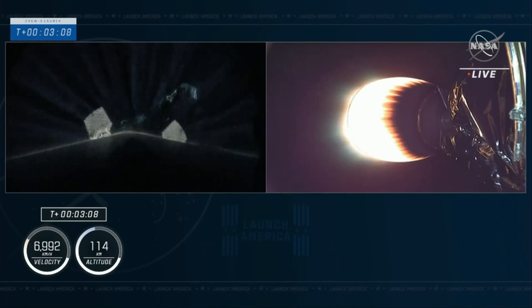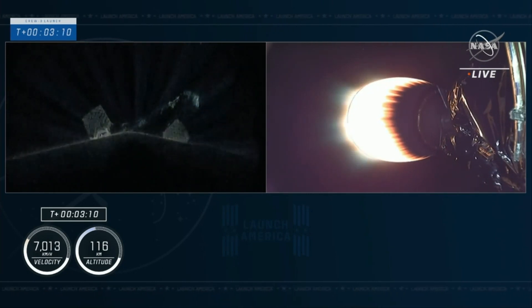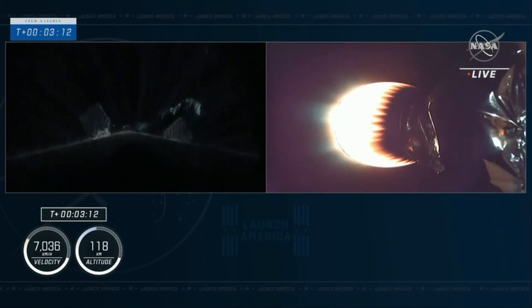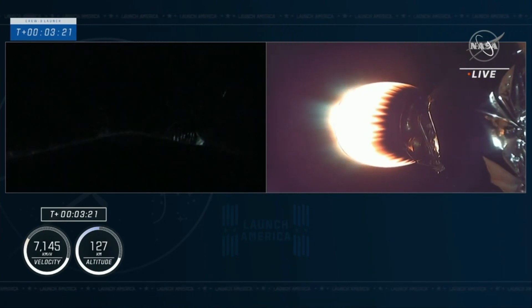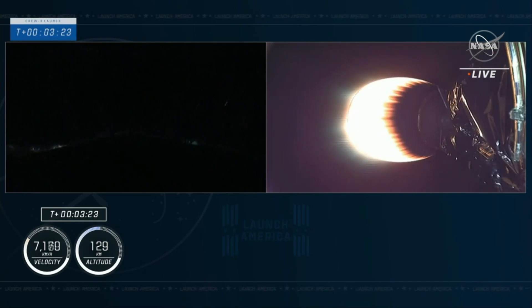On the left side, the first stage — you can see the titanium grid fins coming out, the streaks of exhaust from the second stage engine going by, and the lights of Florida down in the background. That's right. And on your right, that second stage glowing with a red color we like to see, indicating everything is proceeding well.